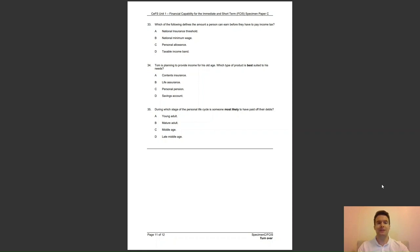Question 34: Tom is planning to provide income for his old age. Which type of product is best suited to his needs? Is it A, contents insurance; B, life assurance; C, a personal pension; or D, a savings account? The answer to question 34 is C — the personal pension is designed to provide income in old age.